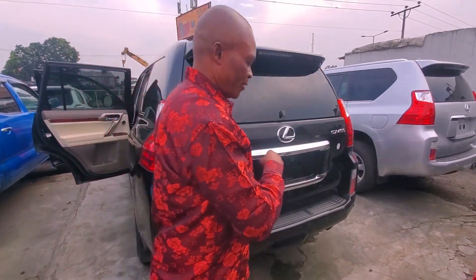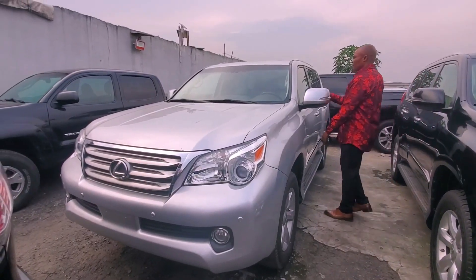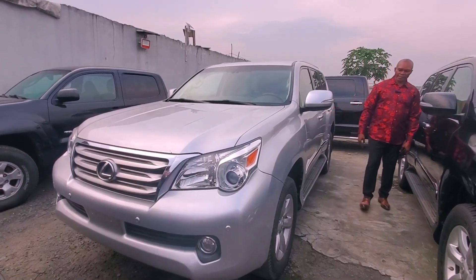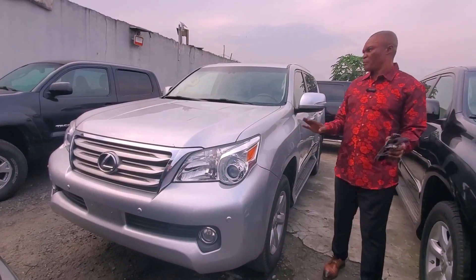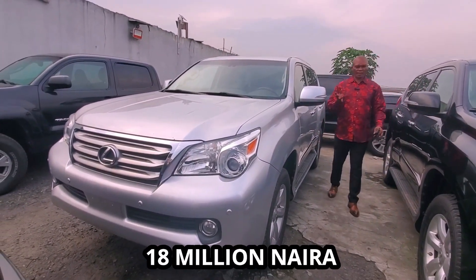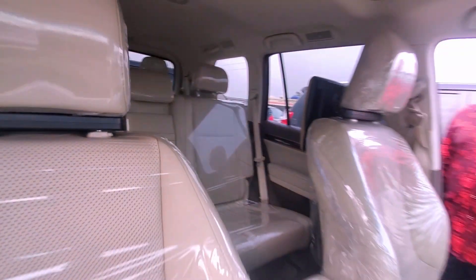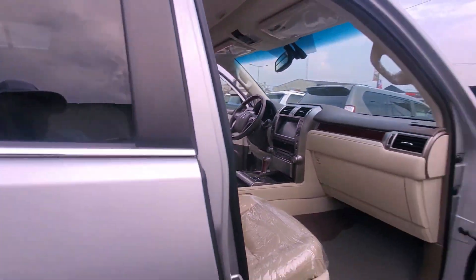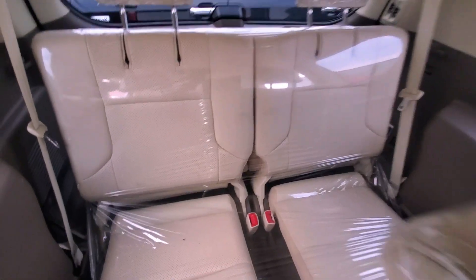Let's see the other color — this is the same 2012 in silver color, the same V8. Everything the same model, just the color is different, and the price is the same: 18 million. Very bright cream color interior, Bluetooth, height control, navigation — everything you can think of. Very, very clean.